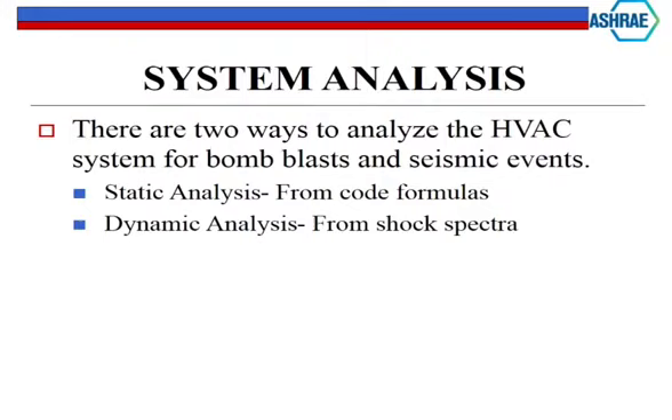There are two ways to analyze HVAC equipment for seismic and bomb blast. There's the static analysis - code-driven calculations - which is how 90% of the work is done. You take a pump, it weighs X amount, it's mounted this high off the ground, and it's just mathematics: a force coming in, overturning, and you work out what your loads are going to be, then figure out what kind of anchorage you need.